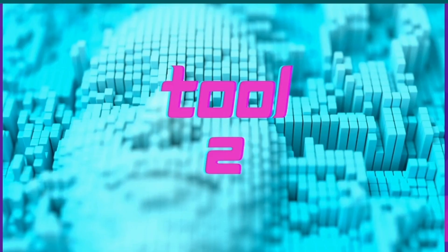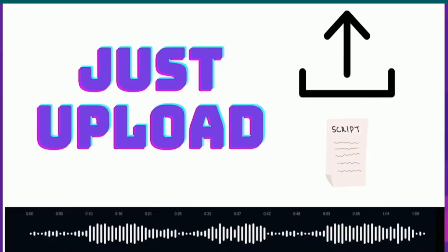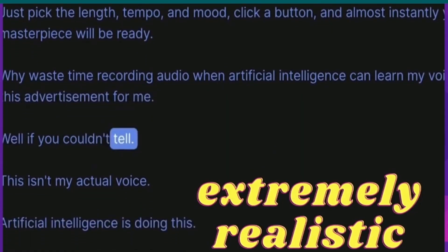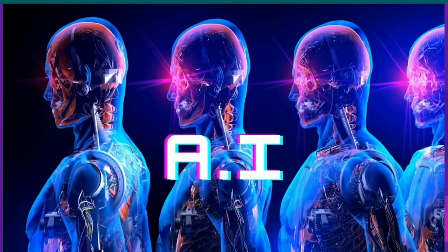AI tool two: AI voiceovers. You can do voiceovers with AI. All you have to do is upload the script to the AI system software and it will generate a realistic voiceover that is extremely real — nothing like those robotic sounds, but an insanely real voiceover. Just upload anybody's voice and it will generate its own.